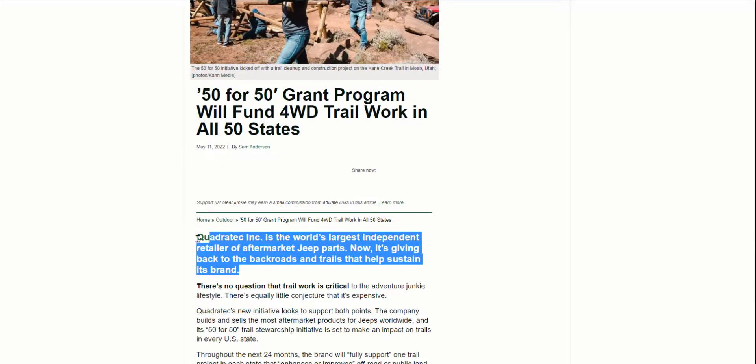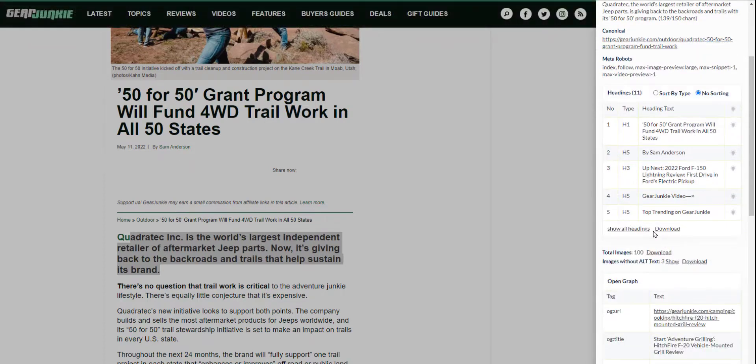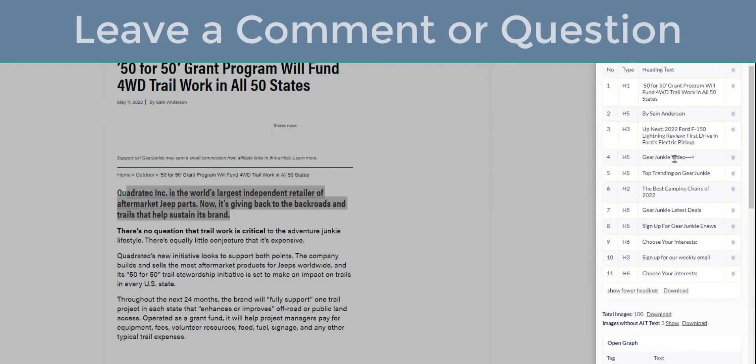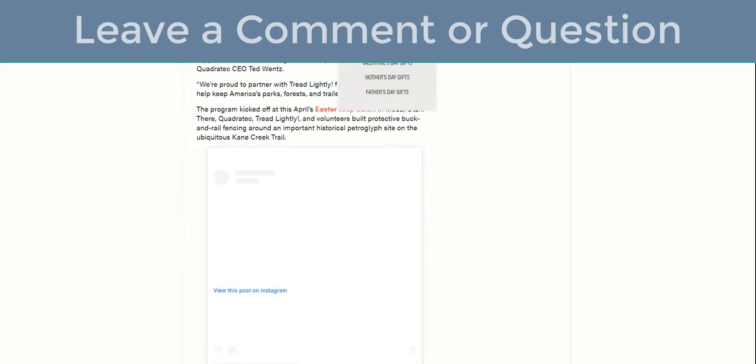I'm using a tool called SEO Minion that lets me quickly see all the H1s and H2s of the site. Looking at the heading structure, they have an H1, then H3s — no H2s at all. The way they've organized it is quite funky. Normally you have H1, then H2, then H3, but this site jumps around to H5 and H6, going back to H3. It's very sloppy structurally, but the site is still ranking.